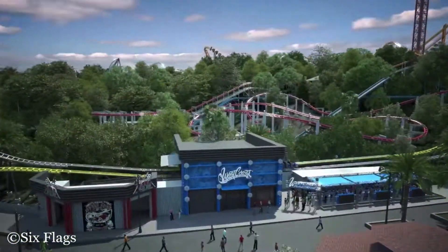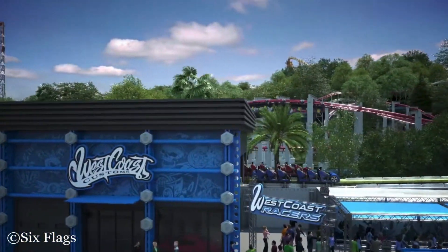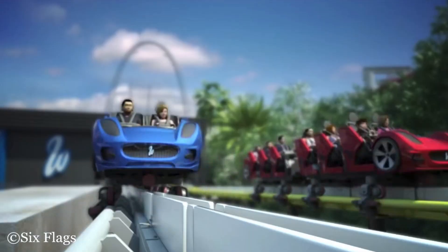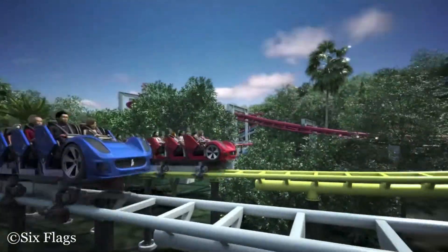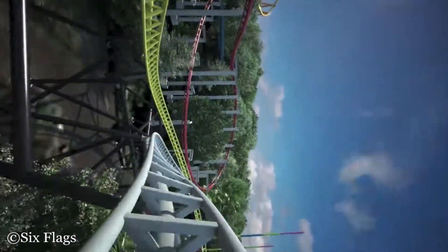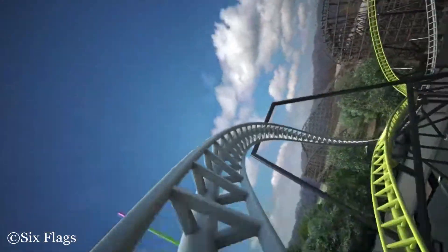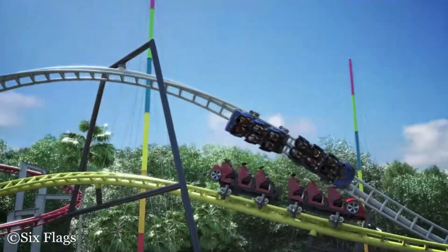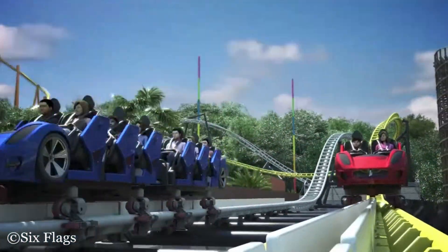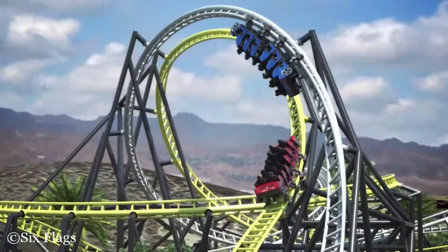Hello everybody, and welcome to Parks Bros. It is Drew here. We just found out what Six Flags Magic Mountain is getting in 2019, and it's pretty exciting. It is going to be called West Coast Racers. It's been designed supposedly by the West Coast Customs team, and it looks amazing. Let's go into depth on what this coaster is going to do through this analysis.